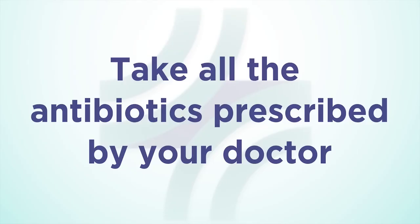Finally, and importantly, remember to take all of the antibiotics that your doctor prescribed for treating the C. diff infection, and notify your doctor if the diarrhea returns. We hope you found this video helpful and that we answered your questions about C. diff infection.